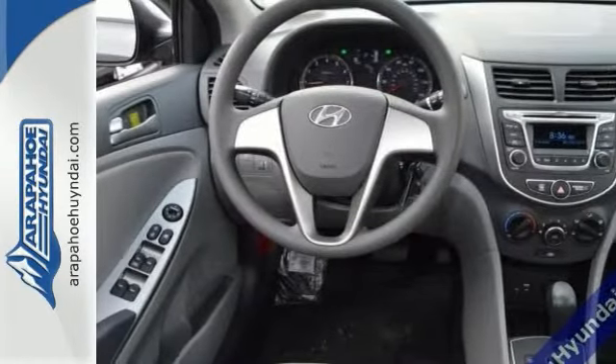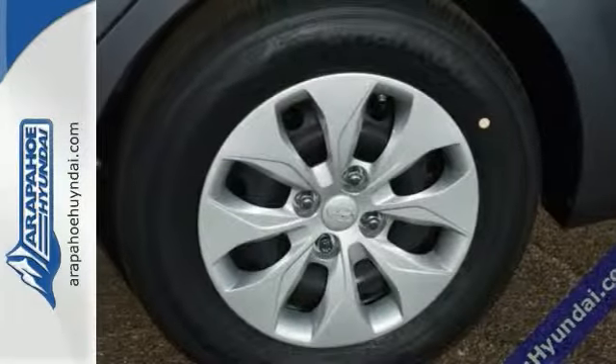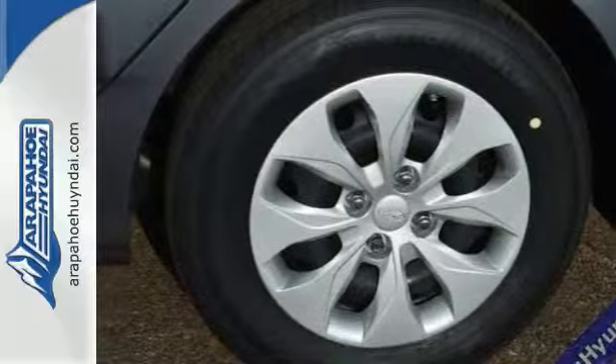Load it down with passengers, cargo, whatever. This Accent's roomy trunk and interior space will haul around everything you need. Drive this Accent home today.